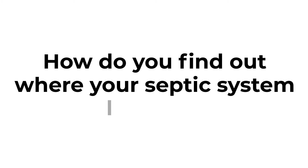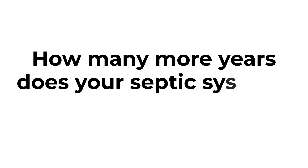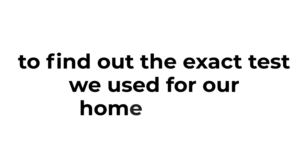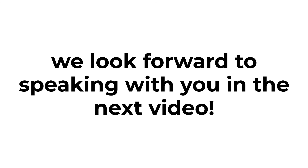Just one more thing — how do you find out where your septic system's life is at? How many more years does your septic system actually have left? Check out the next video on drain field evaluation to find out the exact test we use with our homeowners to figure out where their septic system's life is at. My name is Derek Grant with Grant Septic Tech, and I look forward to speaking with you in the next video.